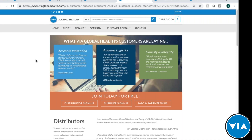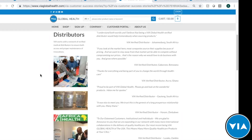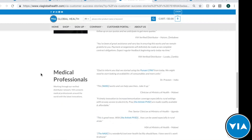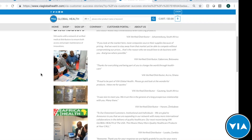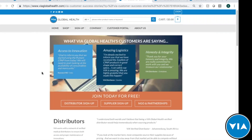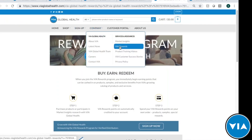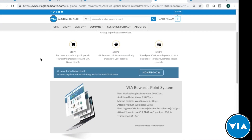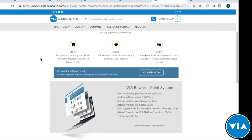In the company section you can view customer testimonials from medical providers, distributors throughout the region, suppliers, and end users of the product — just a small snippet of what we've heard from customers. It's great to see colleagues and counterparts in other parts of the world already working with us. You can also explore the Via Rewards Program, where attending webinars, participating in market insights interviews, and every purchase earns you points redeemable for future purchases.